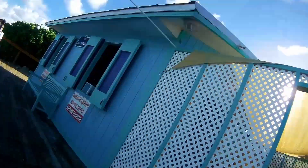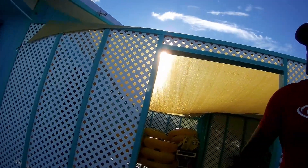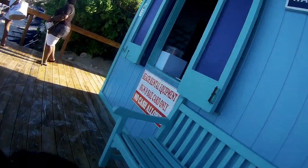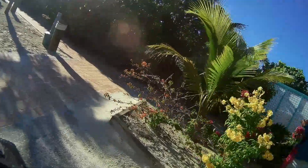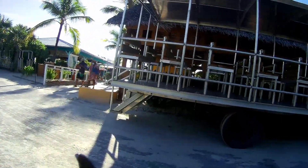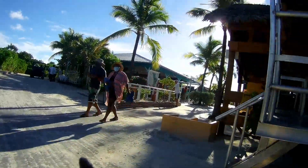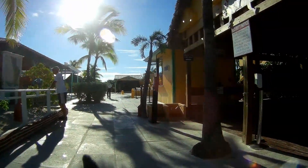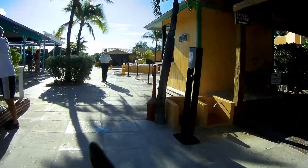We're going to go from here up to the area where we picked up this beach wheelchair and we're going to swap them out. That's to the right as you come into the main plaza from off the tender. You can also see the shuttle they move around the island — the steps on the back of it make it very definitely not an accessible shuttle.